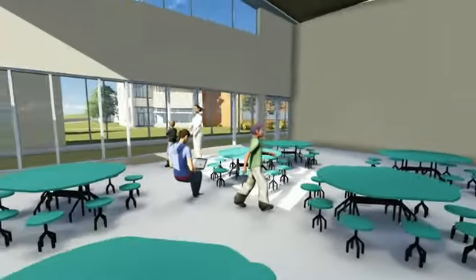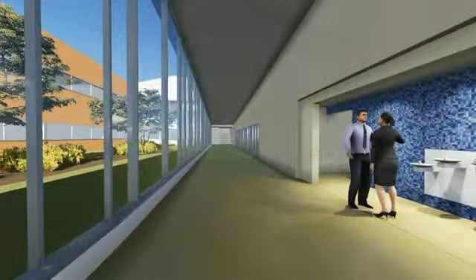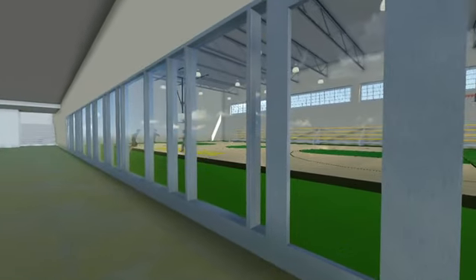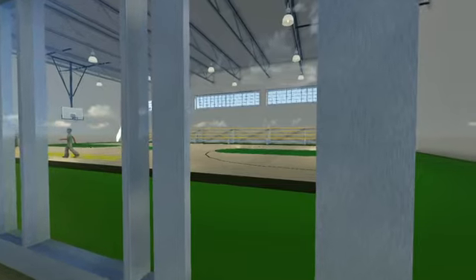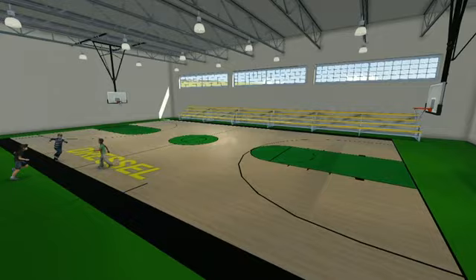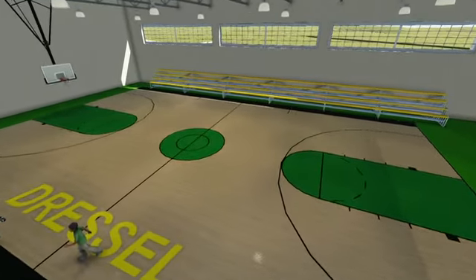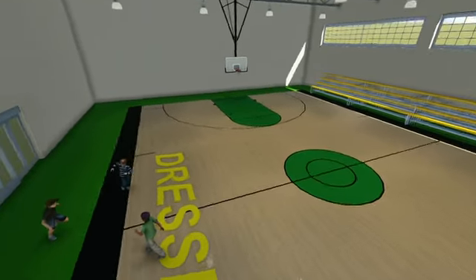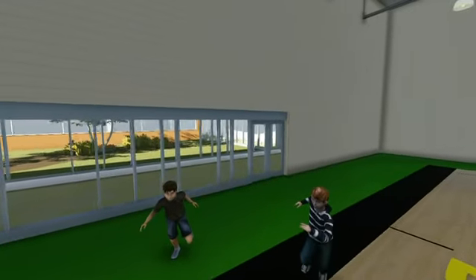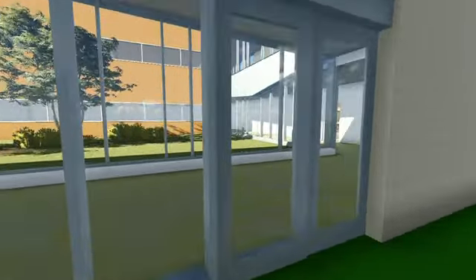Our new school takes advantage of natural lighting to bring open meeting spaces such as the cafeteria and gymnasium. The competition-size gym creates additional space for youth sports teams and provides lots of room for children to play, exercise, and gather for assemblies.